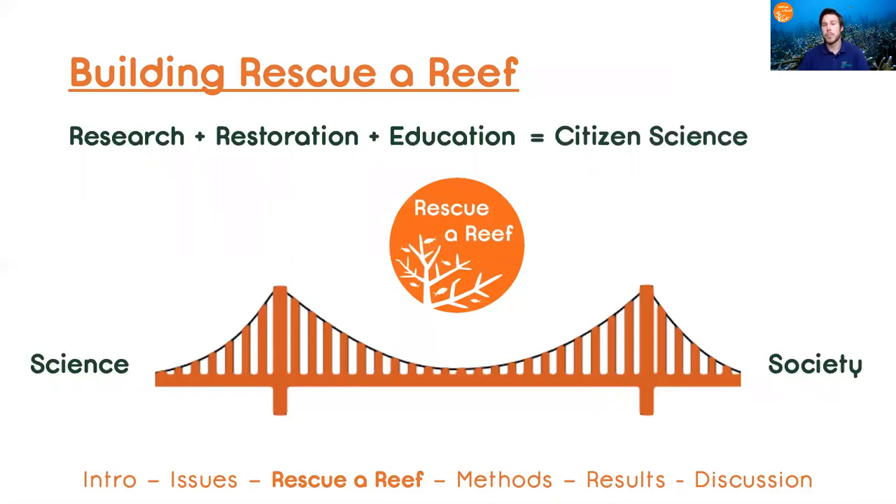The goal was to bridge the gap between science and society so that our community could be more involved in restoring the future of coral reefs.